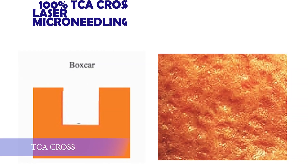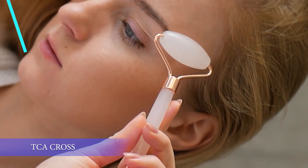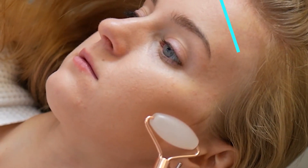For box scars, 100% TCA cross, laser, and microneedling are the first line. Microneedling, using a derma roller or derma pen, uses needles to stimulate your collagen, along with products that further stimulate collagen, resulting in healing.